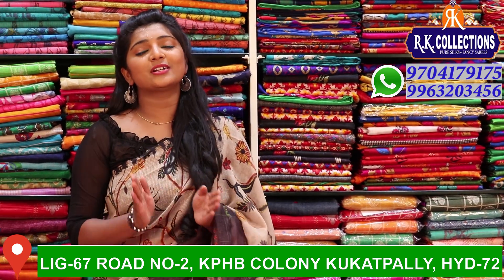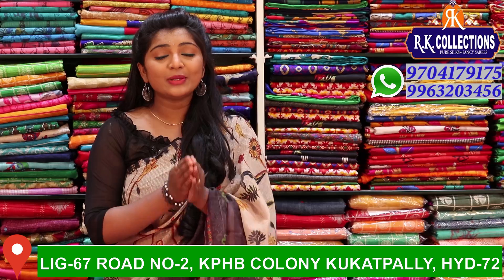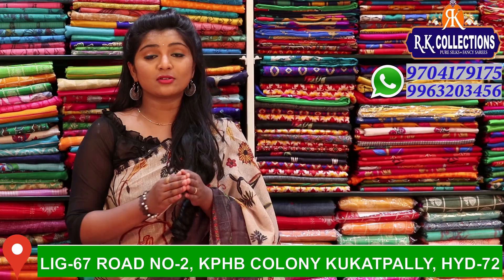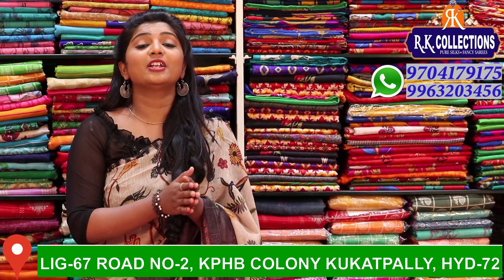Today we have our trending collections. We have a lot of fancy collections. If you like these collections, definitely subscribe and click the bell button so that every day when we upload new videos, you will be able to get updates on our online shopping.